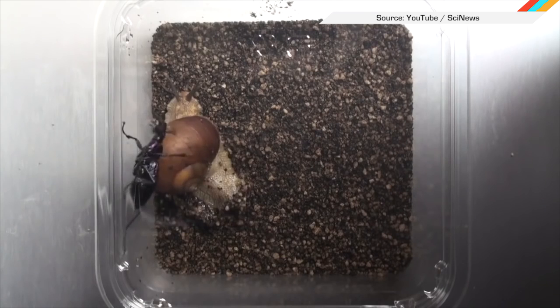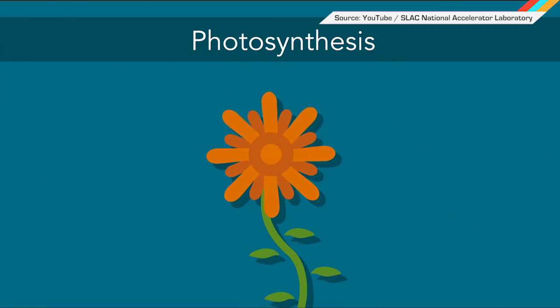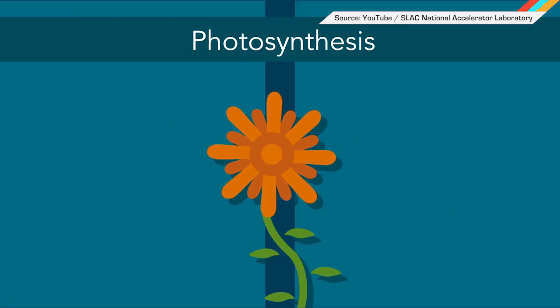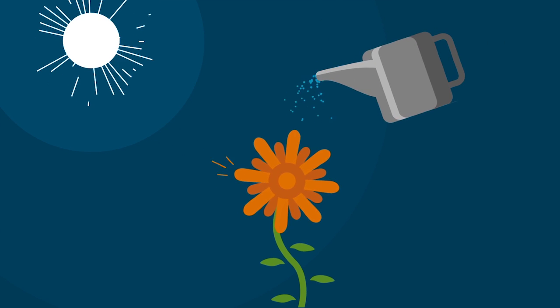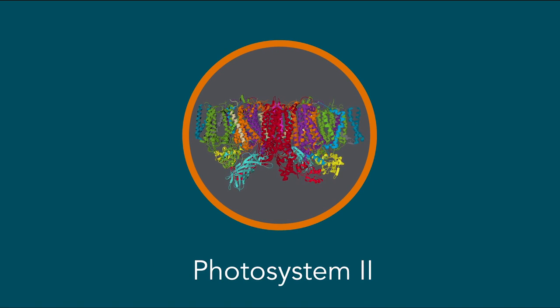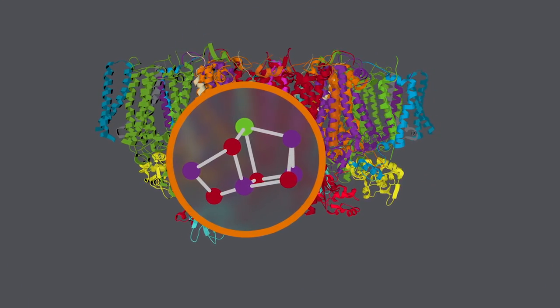Mother Nature is pretty boss, with the recent discovery that some snails use their shells to defend themselves. Scientists at Stanford's Accelerator Lab were determined to use an X-ray to spot photosynthesis in real life, because it might make it easier for humans to survive. The researchers specifically studied the protein complex Photosystem II, which produces oxygen from water in a small region of the protein during photosynthesis.